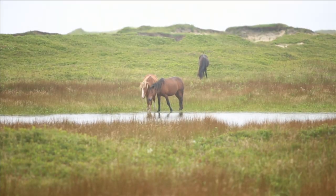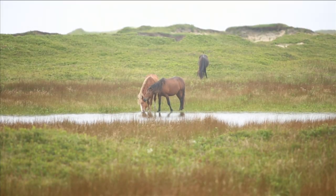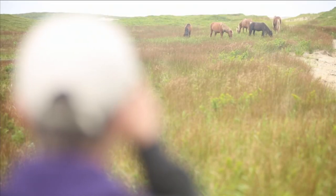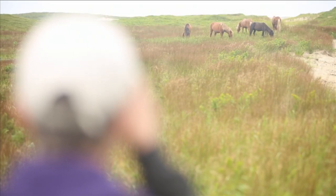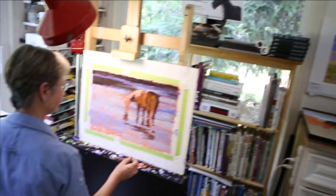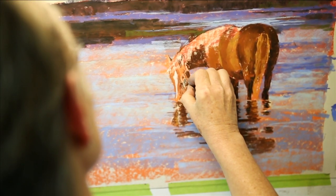I was there for eight days, and having the opportunity to relax into those eight days and really relax into the rhythm of the island was wonderful. You just feel like the more time you spend there, the more you can incorporate that mystique that makes Sable Island special. Being steeped in that environment, it has to affect the artwork.